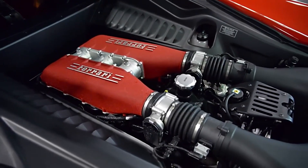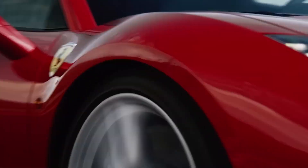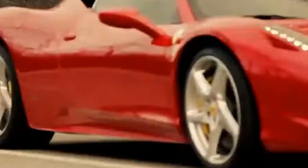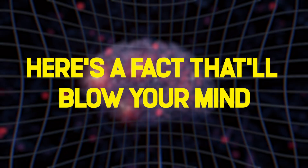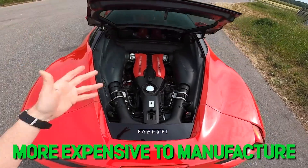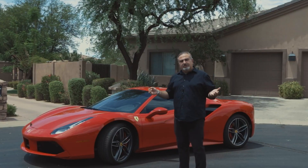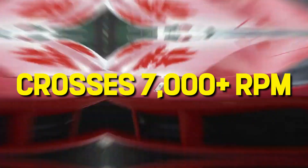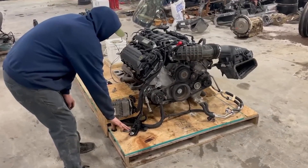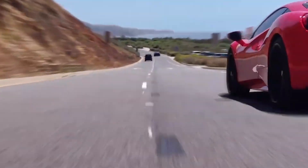Stop everything. That sound just violated the laws of physics and made your soul leave your body for exactly 3.2 seconds. What you just heard isn't just an engine — it's automotive violence in its purest form. Welcome to the dark art of Ferrari's flat plane crank V8, the engine that makes grown adults weep and small children question reality.